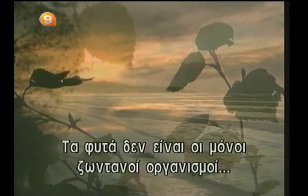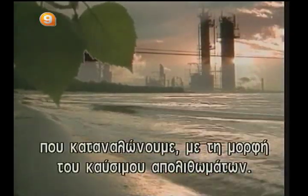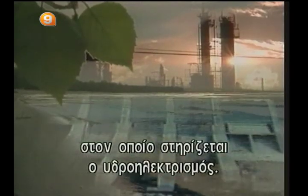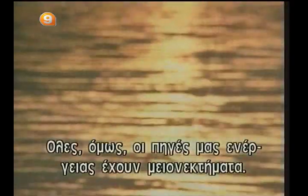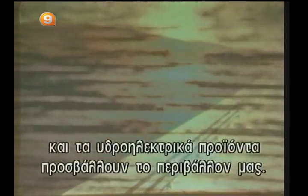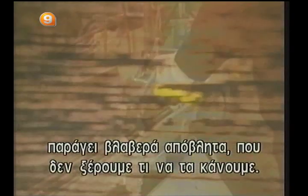Plants are not the only living beings to live on solar energy. The sun has produced the major part of the energy we consume in the form of fossil fuels. And it also rules the cycle of water evaporation and precipitation that hydroelectricity depends on. But all our energy sources have disadvantages. Petroleum, coal, and gas are polluting and non-renewable. Hydroelectric projects have an undeniable impact on the environment. As for nuclear energy, it produces dangerous waste we still do not know how to dispose of.